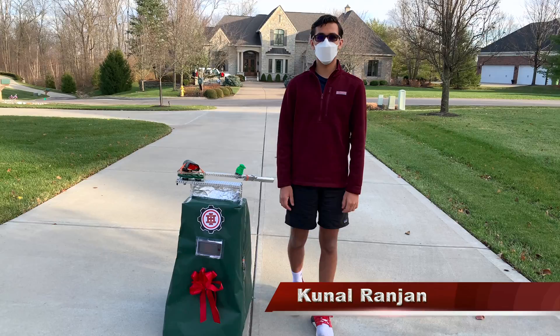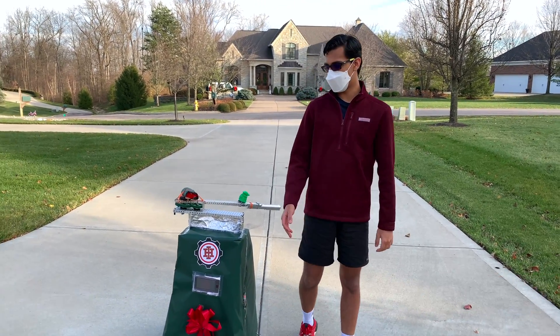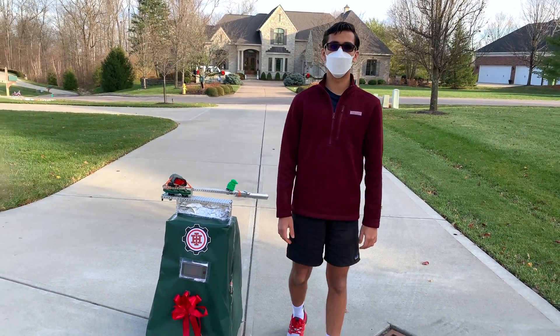Hi everyone. I hope you're doing well during this pandemic. Our team recently created a robot to help prevent the spread of COVID-19.